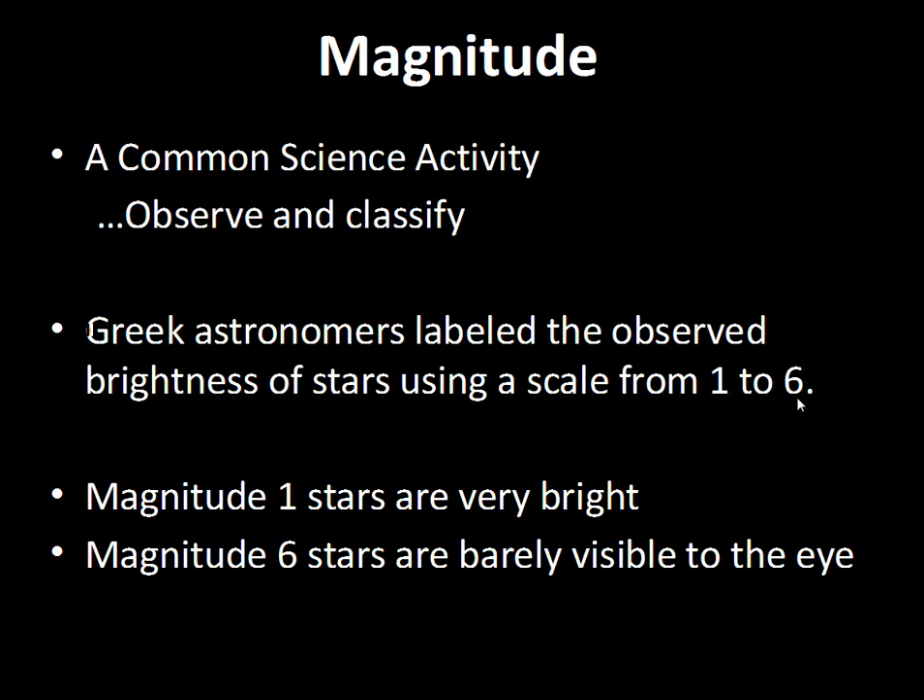Magnitude six is just about the naked-eye limit. If you're out in the Rocky Mountains in a really dark area, you could see magnitude six. Magnitude four is more the limit if you live inside a small city. In a bigger city, maybe magnitude three or two, depending on how many parking lots you're near.